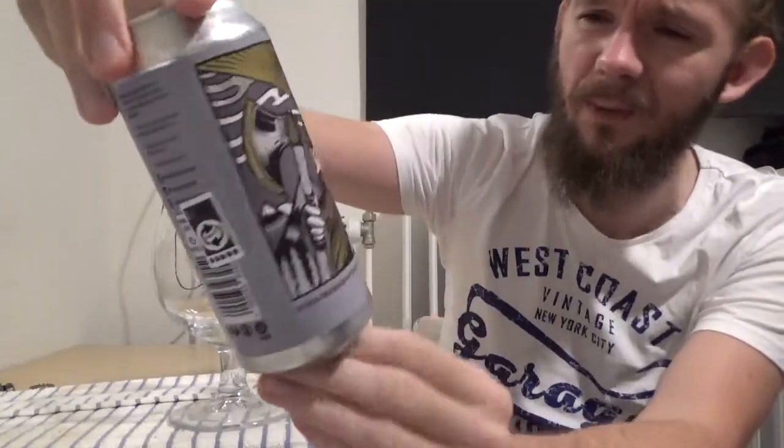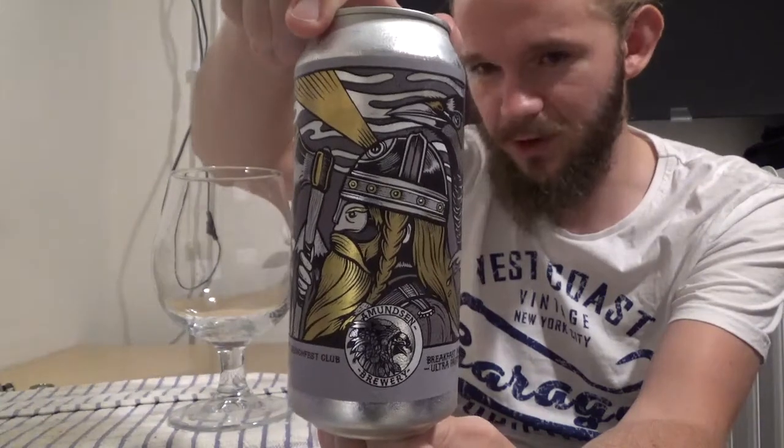I was a bit worried that I wouldn't be able to get a hold of it, but luckily when I was over in Copenhagen recently they had a few cans of it left at Shiosk. So I got really quite lucky with this one — it's supposed to be an absolute monster as well, so hopefully this makes for a good review. We are going to go to Oslo, the capital city, and we're having a look at yet another beer from Amundsen Brewery.